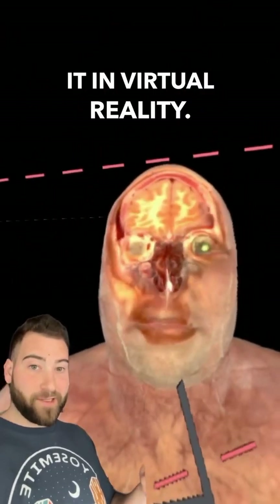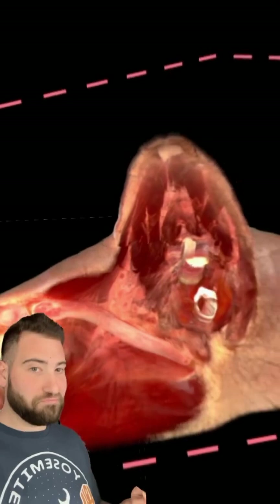And this is me exploring it in virtual reality. This was the first time I've experienced something like this, and let me tell you, it was incredible.